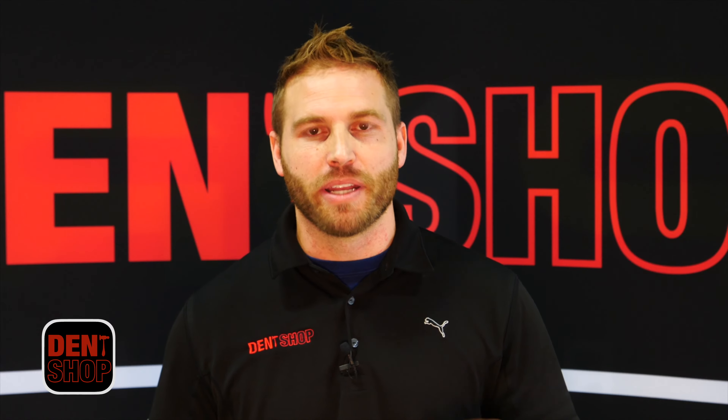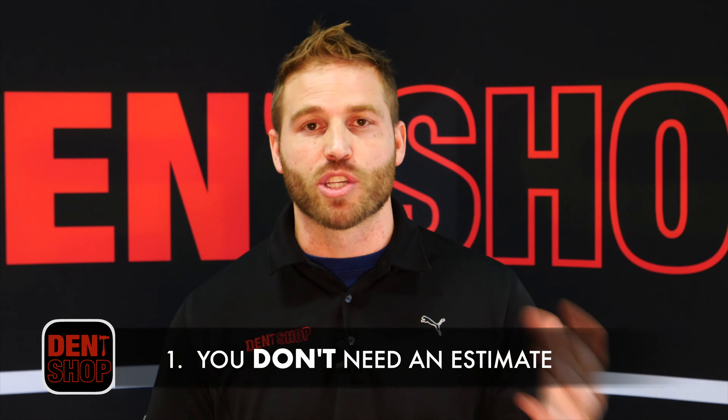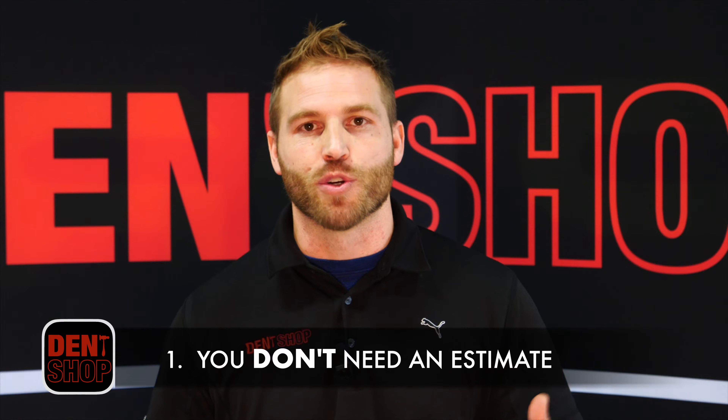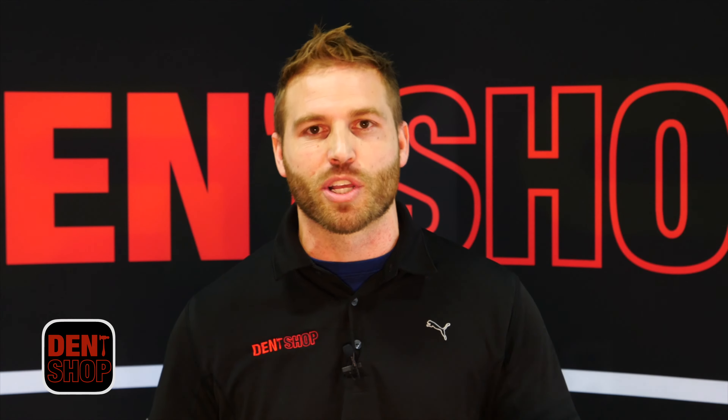The first one is you don't need an estimate. You do not need to run around. Maybe you've been told that you need to go get several estimates before you can get your claim rolling. Well that's not true. All we need is your claim number and your vehicle and we'll navigate the rest of the claim for you.